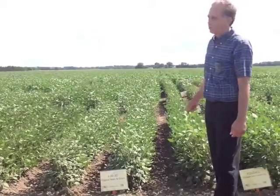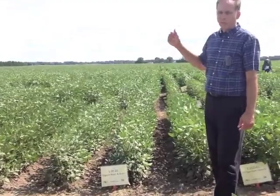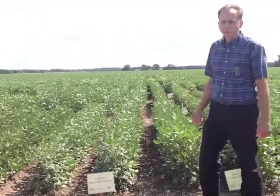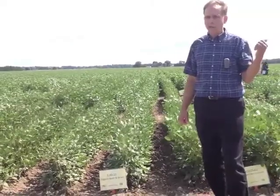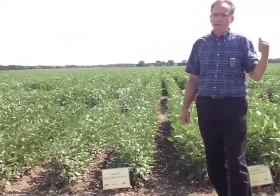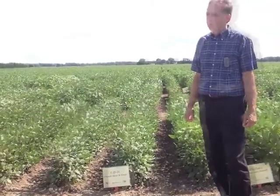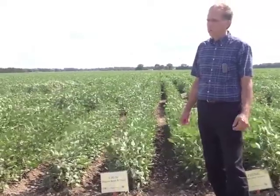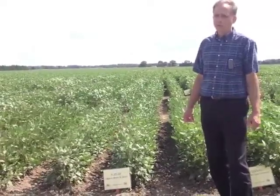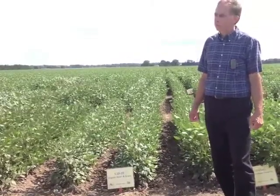This is one of the locations. There's another site over in the Lapeer County, Columbiaville area. A third plot is over in Gratia County in the Middleton area, and the fourth site is at the Kellogg Biological Station at Kalamazoo. The first three are all farmer plot locations and the last one is a certified organic university research farm.